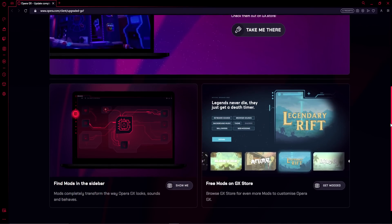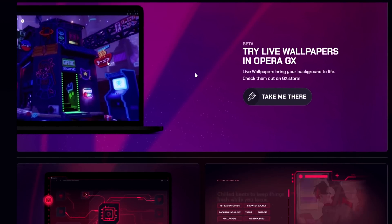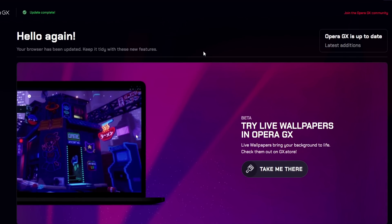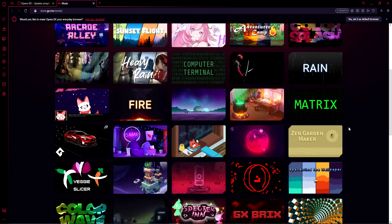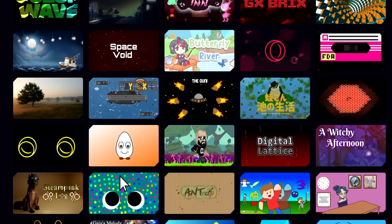Thank you to Opera GX for sponsoring this video. If you don't know what Opera GX is, it's basically a web browser but for gamers. Opera GX is not for everyone, but if you game, it's time to stop browsing on some lame browsers and get with the real one.